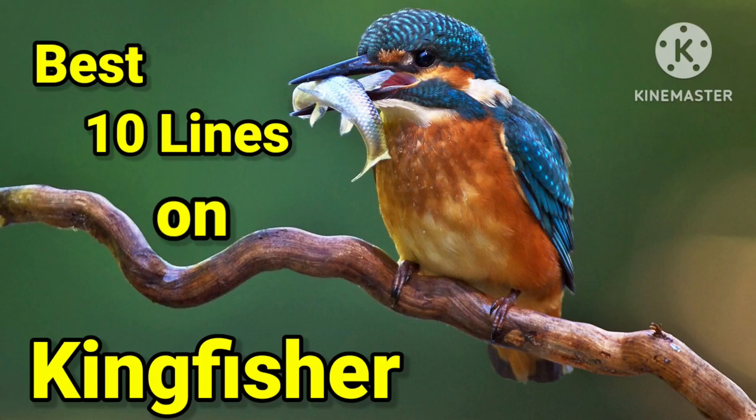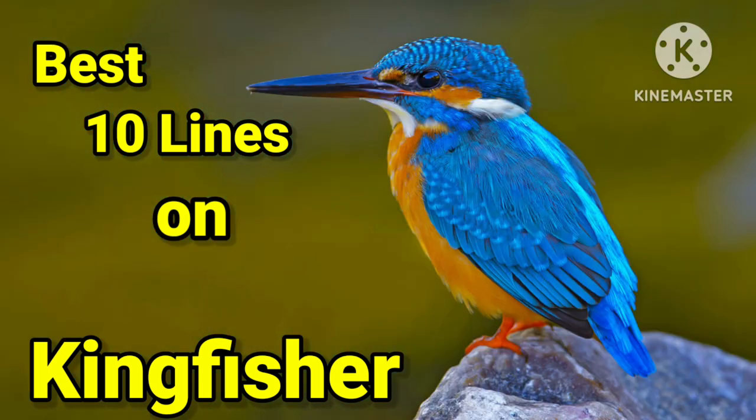Welcome to my channel. Today we learn 10 lines on kingfisher in English. So let's start.